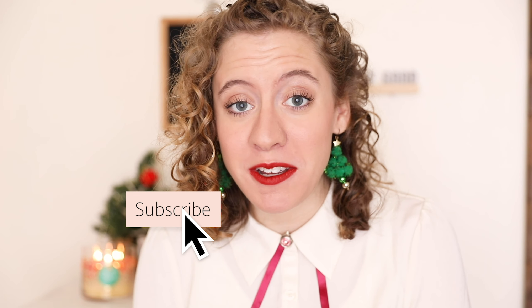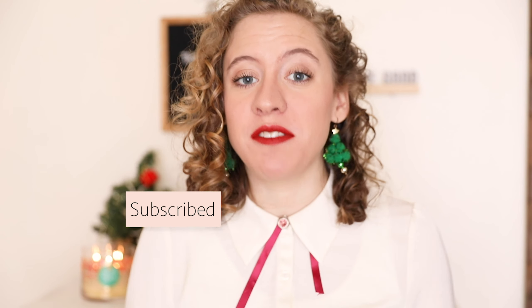Hi y'all, my name is Sarah. Today we're going to be talking about how to achieve happy, naturally curly hair. I just want to walk you through my washing and styling routine. I wash my hair one to two times a week, and today was one of those days if you can't tell.